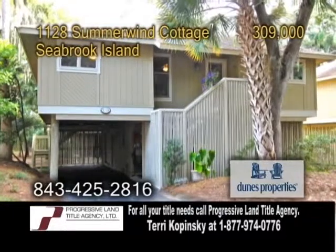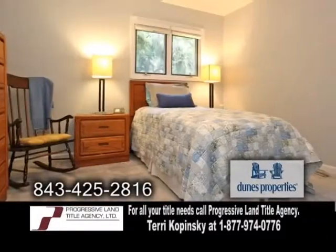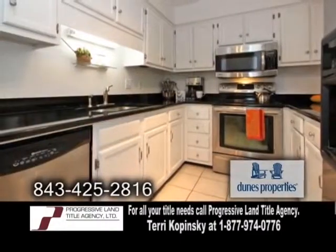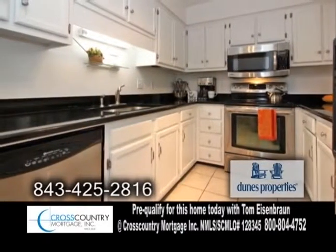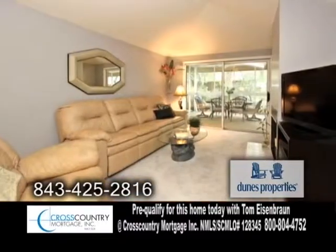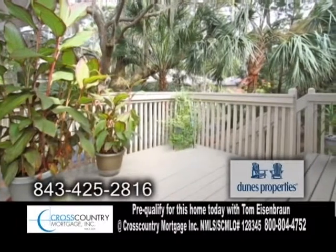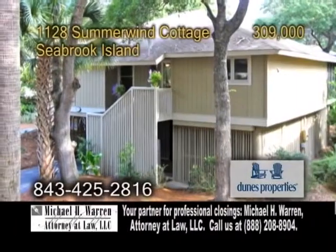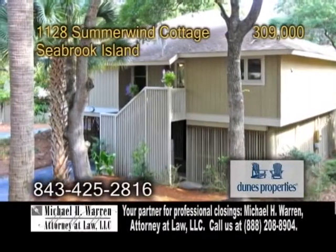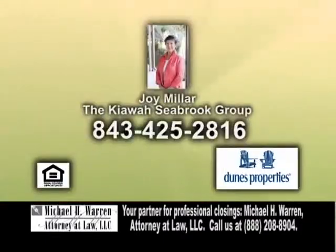A great rental or full-time residence in Seabrook Island — walk to the beach from this three-bedroom, two-bath cottage. The kitchen offers granite counters and stainless steel appliances. Off the kitchen is the dining room. The large living room has a slider leading to the enclosed sunroom. Enjoy cool evenings on the large deck. This cottage is located close to the beach club, swimming pools, Seabrook Clubhouse, and more. Contact Joy Miller for more details.